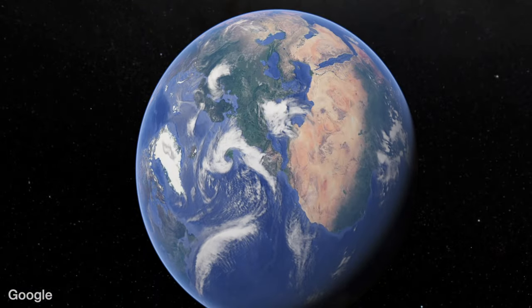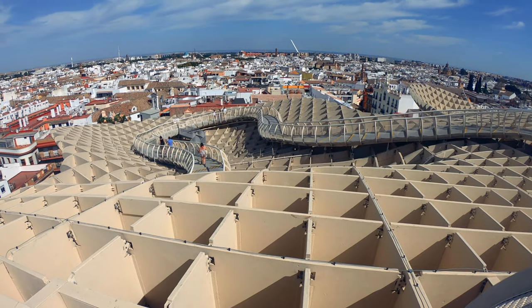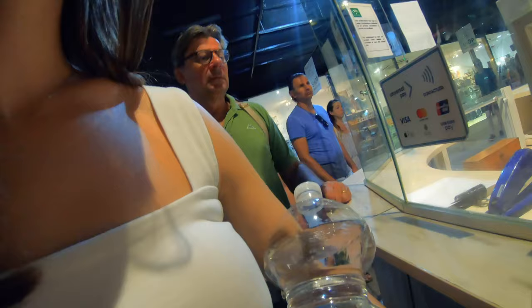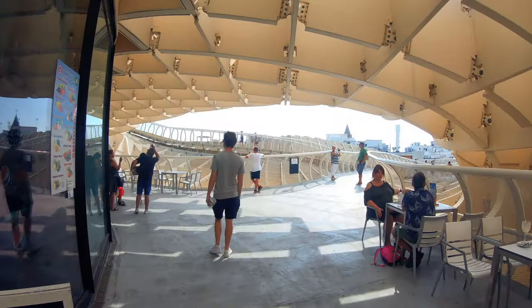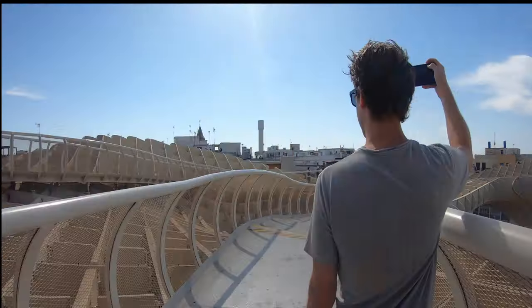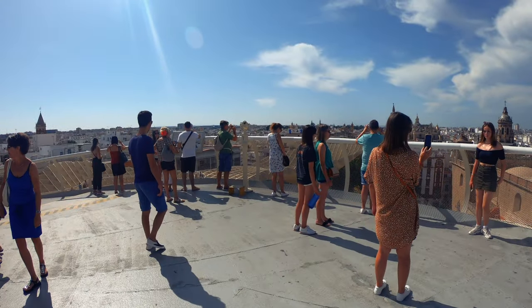First up, let's explore Las Setas de Seville. Imagine waking up in the morning and then boom — the entire structure is made from wood. It claims to be the largest wooden sculpture in the world. Walk along the rooftop walkway — it's 150 meters by 70 meters with towering 360-degree views, 26 meters high.